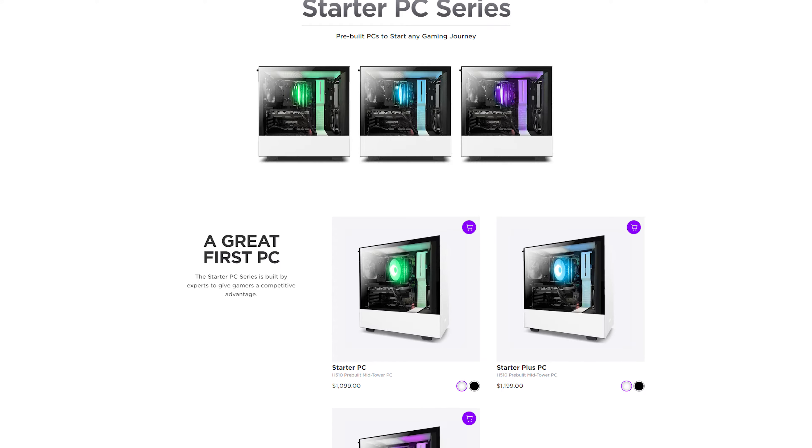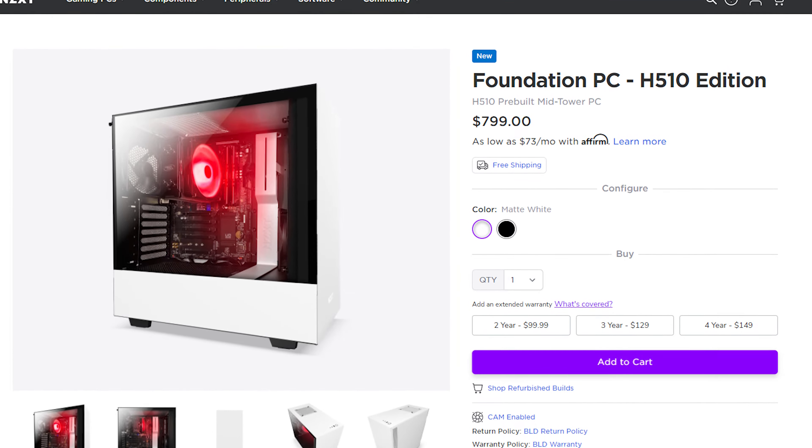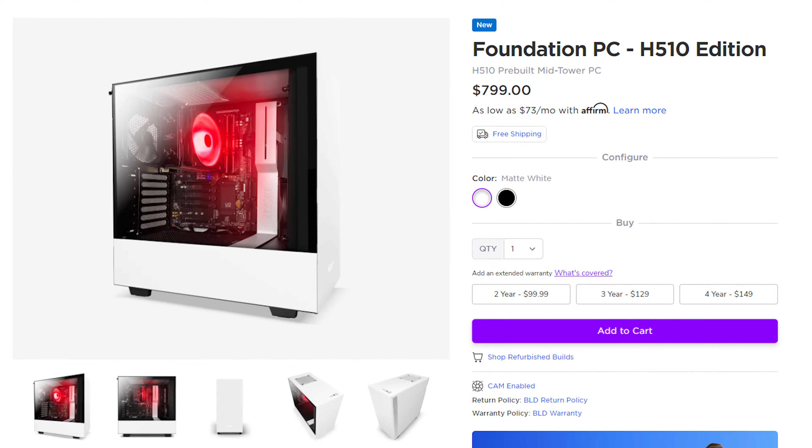A pre-built computer manufacturer's website that doesn't look like it was a product of child labor? What a concept. This website looks so clean. I have really high hopes for... wait.